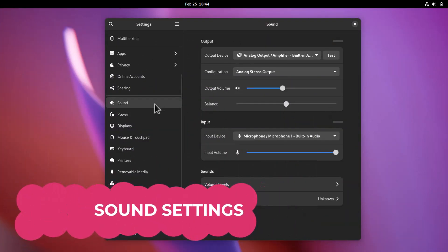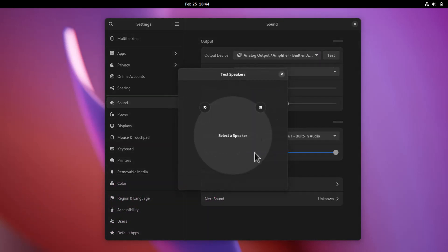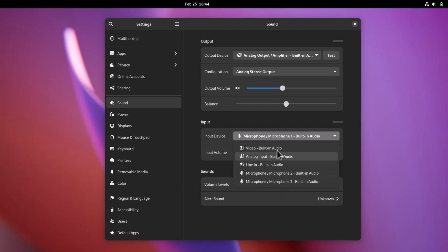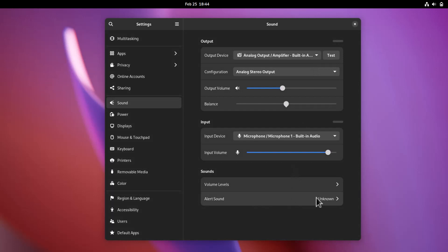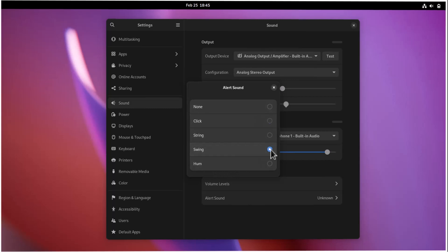In Sound settings, new things have been added. You can choose the output device and test the speakers directly. You can select the input microphone from a dropdown list and adjust input volume. Volume levels for different applications can be adjusted independently, and you can manage alert sounds — Click, String, Swing, and Hum are the four available alert sound types.